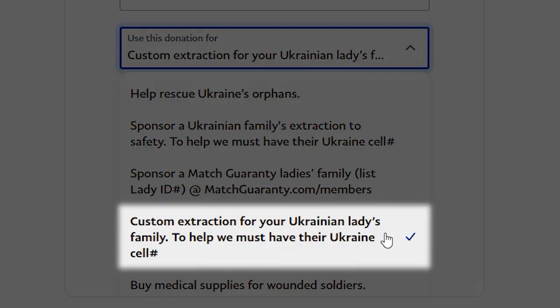The fourth option is our custom extraction help. It's for a lady or any loved one you have in Ukraine that you want to direct your donation to. Please take note: we must have a Ukraine cell phone number to contact them in order for us to help.